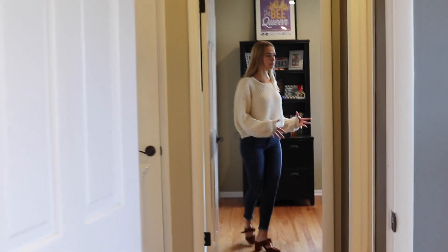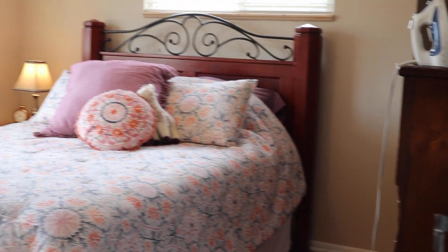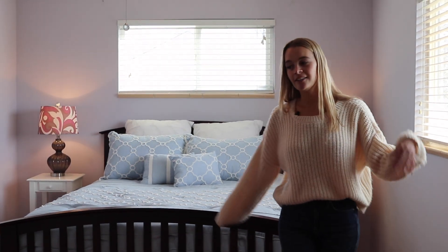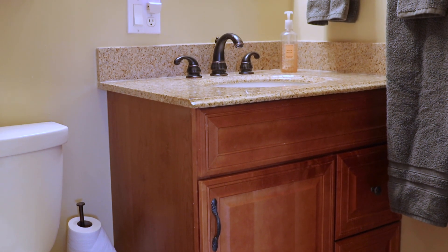Right across the hall is your second upstairs bedroom — they're currently using it as an office. Since this house has five whole bedrooms, you can use one as an office, workout room, flex space, or just a bedroom. Bedroom number three sits at the front of the house, which is south-facing, so you get lots of sunlight — nice and bright and roomy. Bedroom number four is also very spacious and faces the front of the house for that light as well. Your hall bath sits right at the top of the stairs — it's a full bath with a granite vanity, shower, and tub.